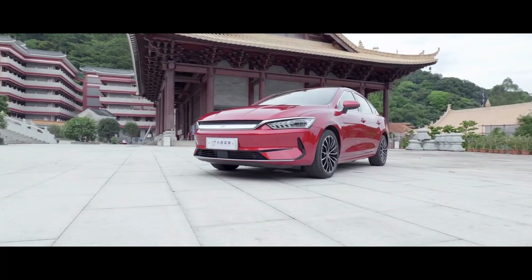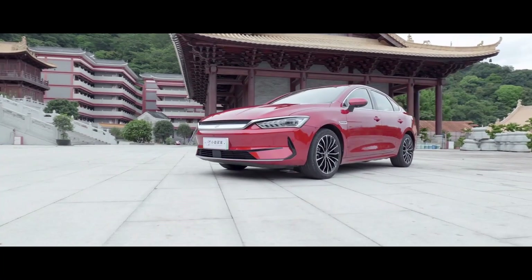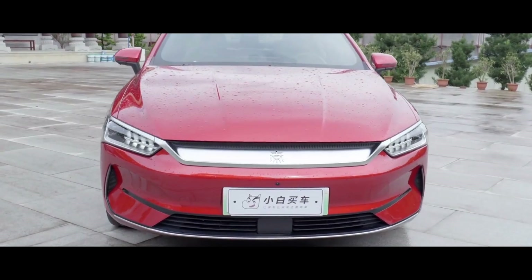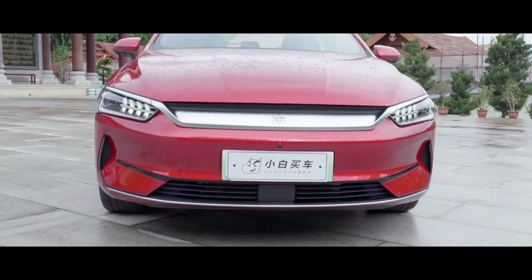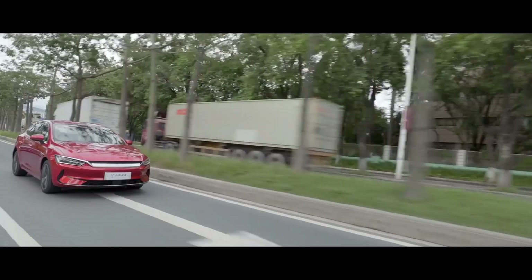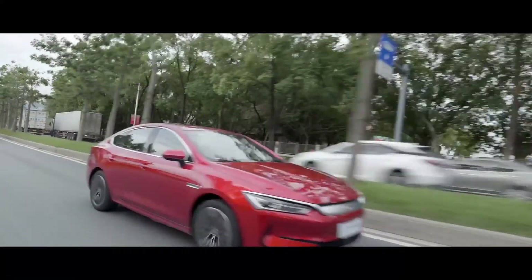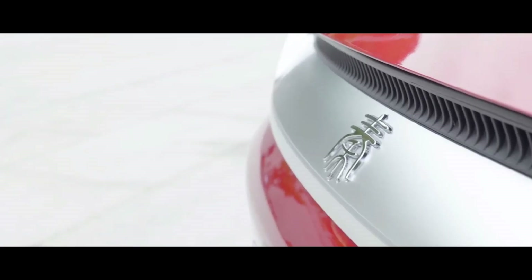In terms of body dimensions, the 2023 BYD Qin Plus EV measures 4765 mm in length, 1837 mm in width, and 1515 mm in height, with a wheelbase of 2718 mm.